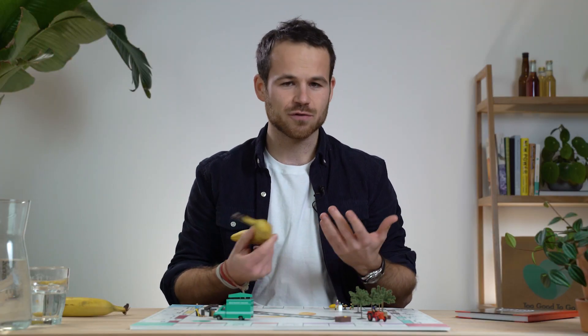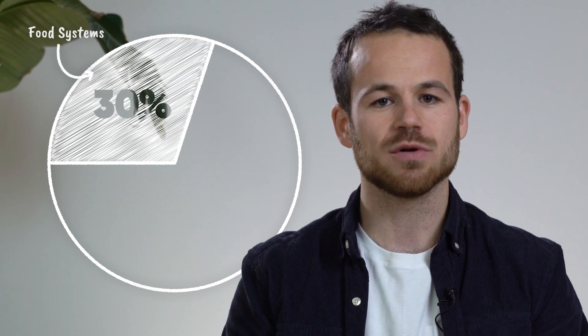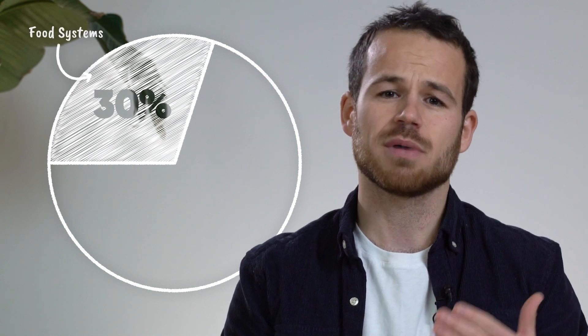So if I were to waste this banana now, at the end of the journey, then I would also waste all the energy embedded within. According to the Food and Agriculture Organization of the United Nations, 30% of all the energy we use globally is currently consumed by our food system.